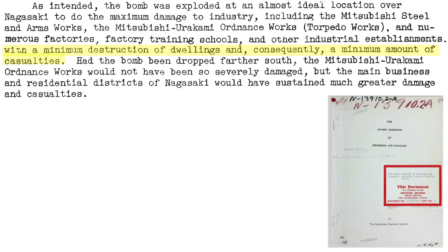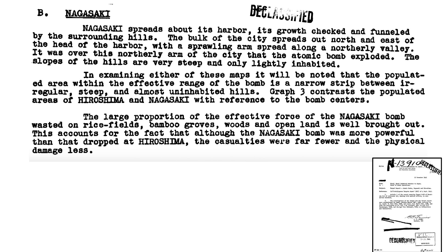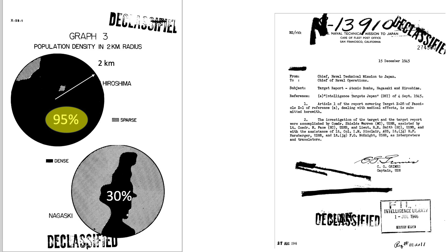A minimum number of dwellings were affected and hence minimum casualties. If the aim point had been farther south, the Mitsubishi Ordnance Plant would not have been within the blast zone but more urban area would have been affected. The graphs show the 2-kilometer radius zone of high population density at Hiroshima and Nagasaki, taken to be the lethal zone for humans. The dense region occupies around 95% of Hiroshima's lethal zone whereas this value is around 30% for Nagasaki. The Nagasaki bomb exploded in a less population-dense zone, which accounts for the reduced casualties — 40,000 versus 80,000 for Hiroshima.